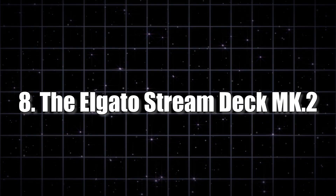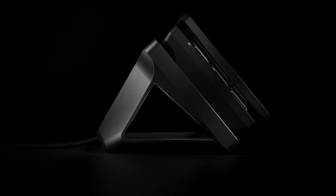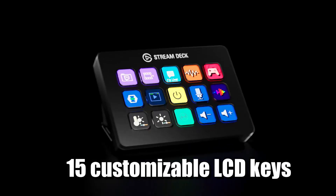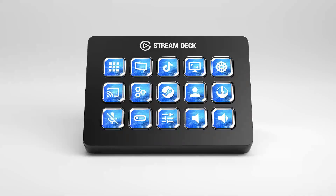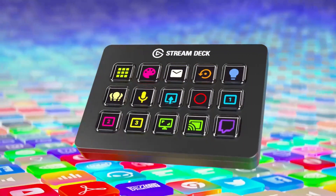Number 8: The Elgato Stream Deck MK2. Originally designed for streamers, this gadget is like the James Bond of control panels. It sports 15 customizable LCD keys, each waiting to do your bidding. But here's the kicker — you don't need to be a streamer to enjoy it.